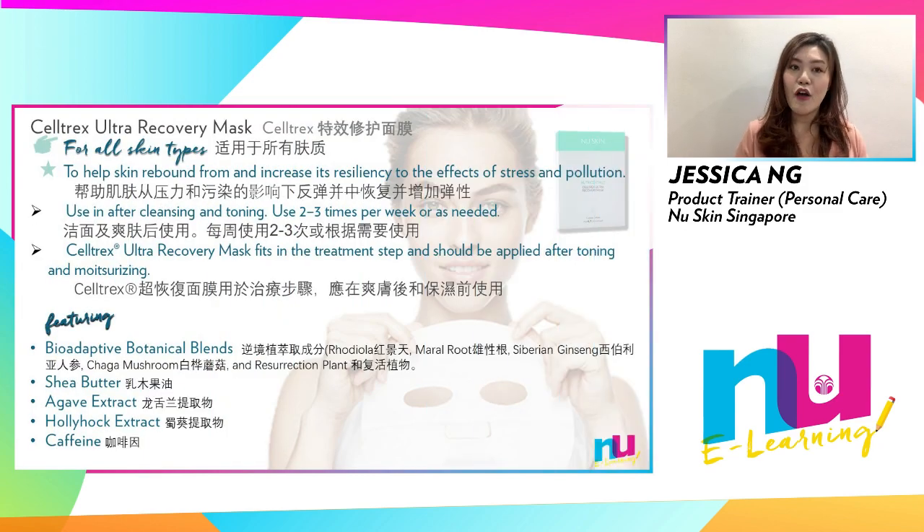In Nu Skin's personal care range of sheet masks, we have the Cell Trax Ultra Recovery Mask, suitable for all skin types. With five sheets in a box, Cell Trax Ultra Recovery Mask is infused with potent ingredients such as bioadaptive botanicals, which help your skin recover and increase resiliency to the effects of stress, pollution and your environment. Use after cleansing and toning two to three times a week or as needed.